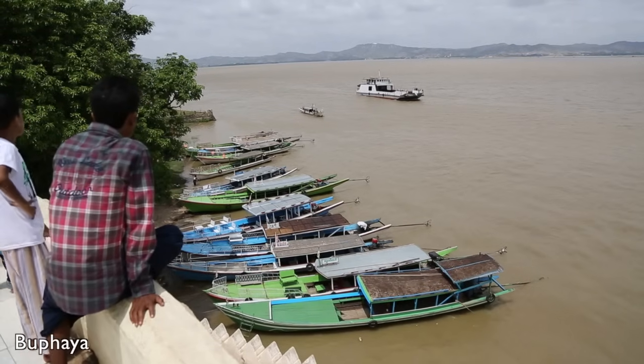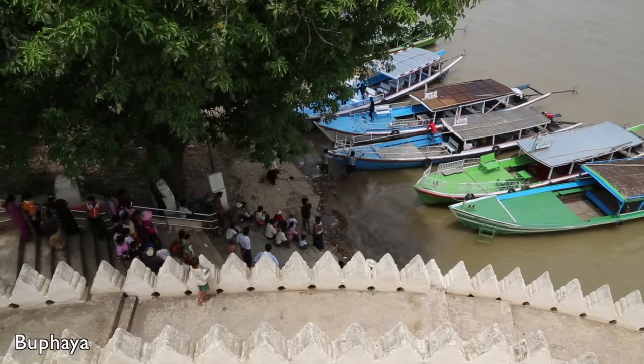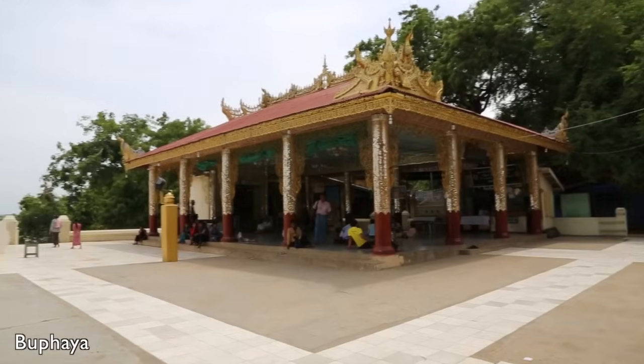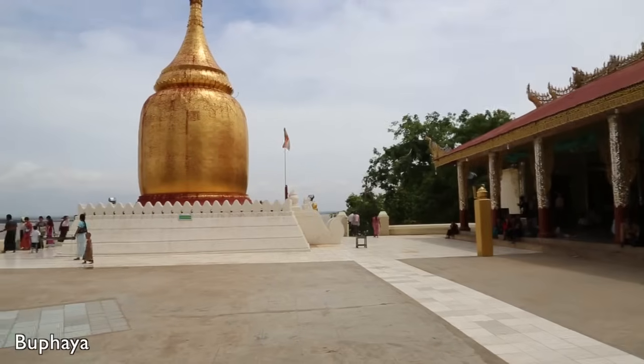If you need a break from the temple watching, you might want to cool off down by the river, just 200 meters down from the Mahabudhi pagoda. Here you can also visit the golden stupa of Bupaya, which is a popular destination for the locals.